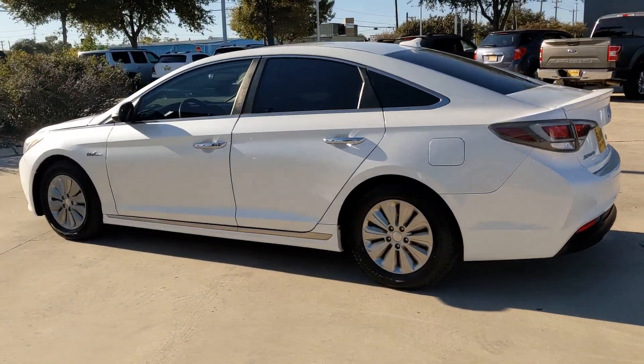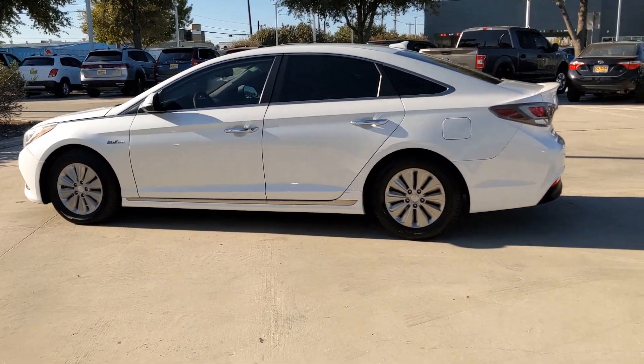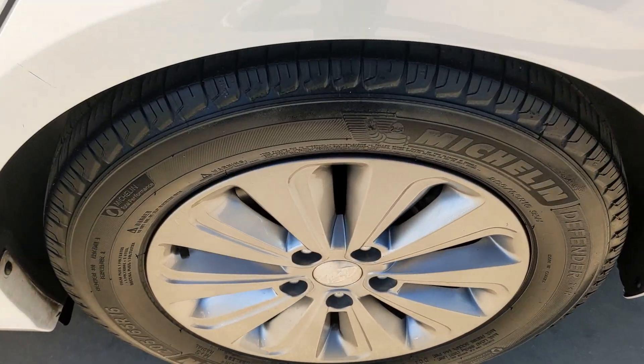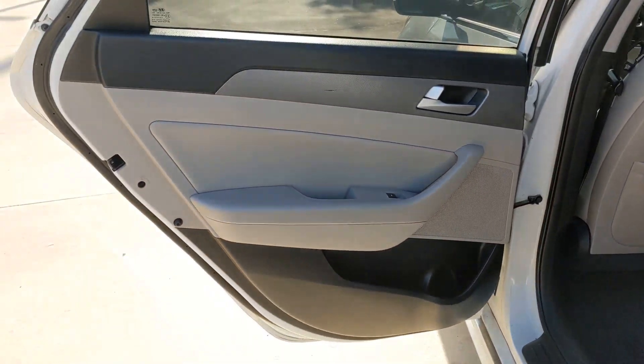From its quiet, spacious cabin to its smooth ride, touchscreen infotainment, and standard driver-assist safety features, this convenient four-door will take you places in standout style. The following are some of this vehicle's highlighted options.